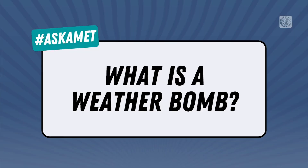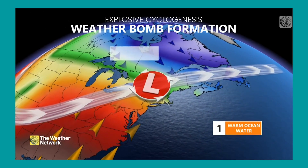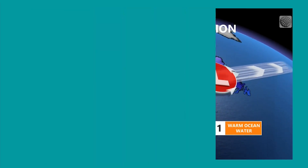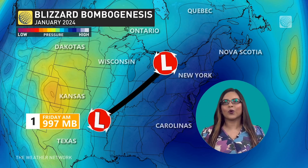So what exactly is a weather bomb? All it takes is a bit of energy to kick-start the process. Imagine warm air clashing with cold air to fuel the storm. If there are no roadblocks, then the storm can continue to grow and grow. The stronger the storm, the lower the pressure.